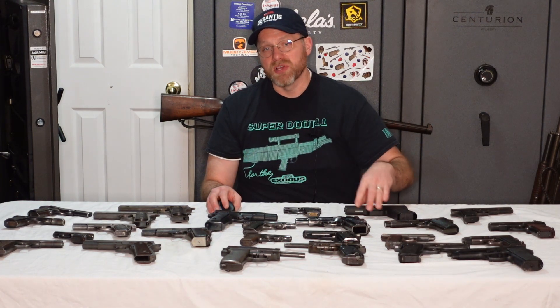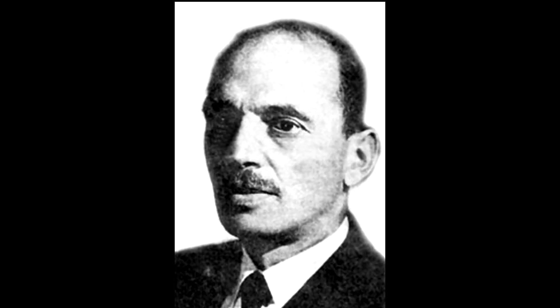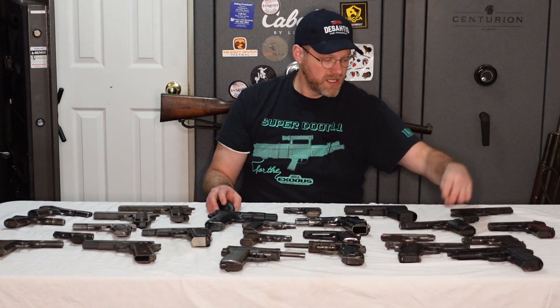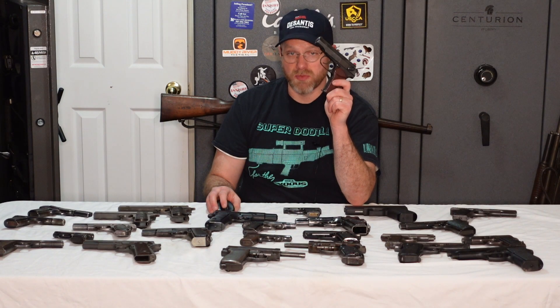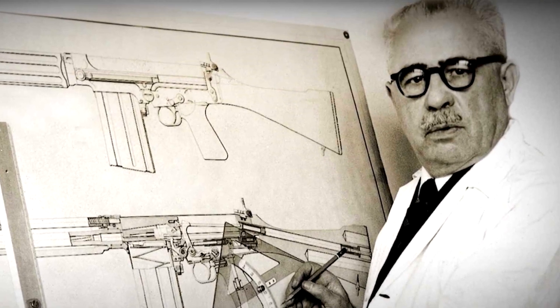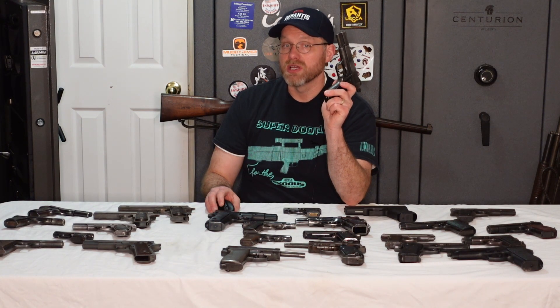Before I get to the consensus number one pistol designer, a few honorable mentions: Charles Petter, who designed the French 1935A pistol and later took his patents to SIG to produce the P49 and P210. Soviet designers Fedor Tokarev, who made a tough sidearm to fire the new hot 7.62x25 submachine gun round, and Nikolai Makarov, who greatly simplified the Walther PP to produce a robust, easy-to-mass-produce pistol with few parts in his Model 1951. Finally, Dieudonné Saive, who should be given credit for the Browning High Power — the first Wonder 9 — which was started by the number one on this list: John Moses Browning.